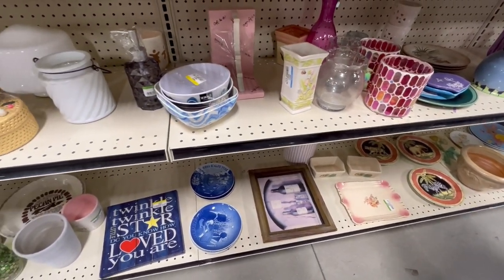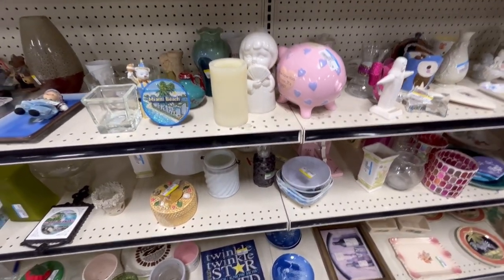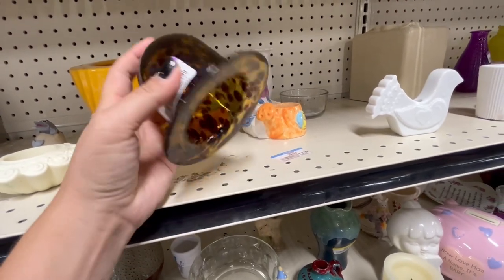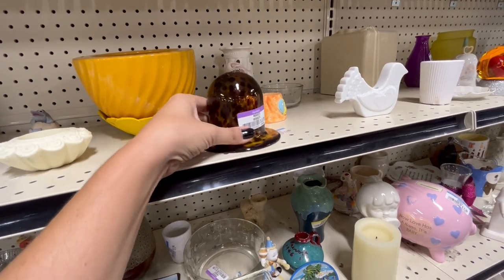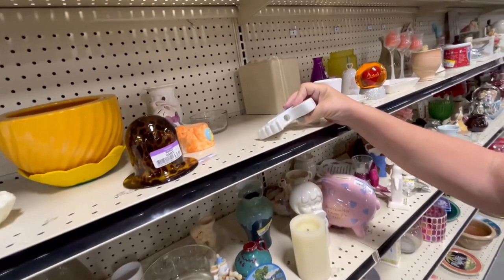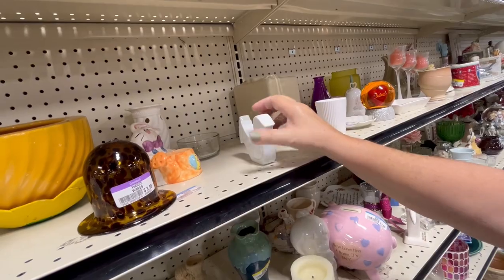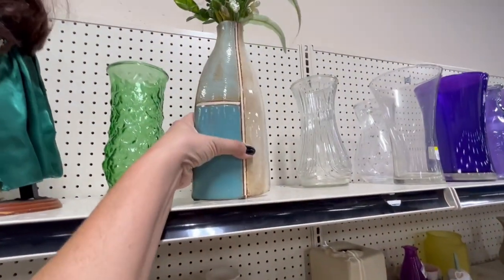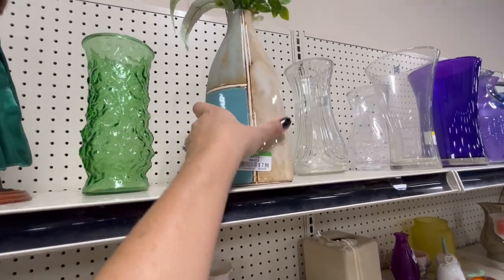Another vase — you really have to look stuff over. How much were those bookends? Seven, I think. What's this? I don't know what it's supposed to be. Look at this little milk glass, like a dove, I think, with a whole candle — yeah, really small candle. I like this vase, it's cute and pretty, but I don't know how much it is. $7.99.